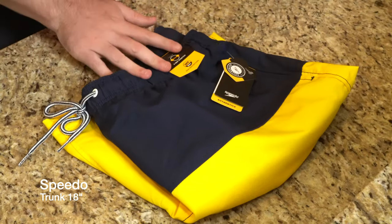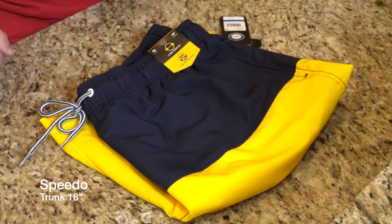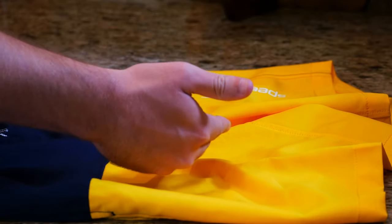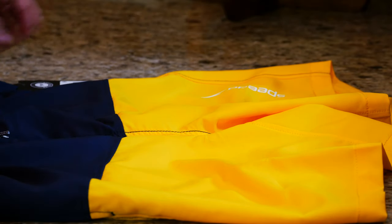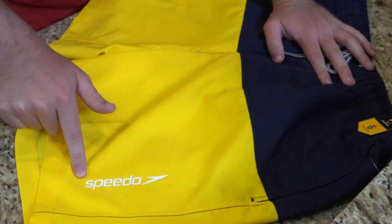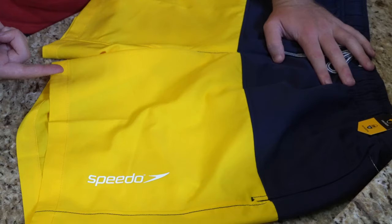This is our second pair from Speedo. This cost $24.99 — they're going to get cheaper as we go. You'll notice this navy blue and yellow color combo, which is a very classic color combo from Speedo. We get the Speedo logo on the left leg and plenty of stitching around the bottom of the leg.